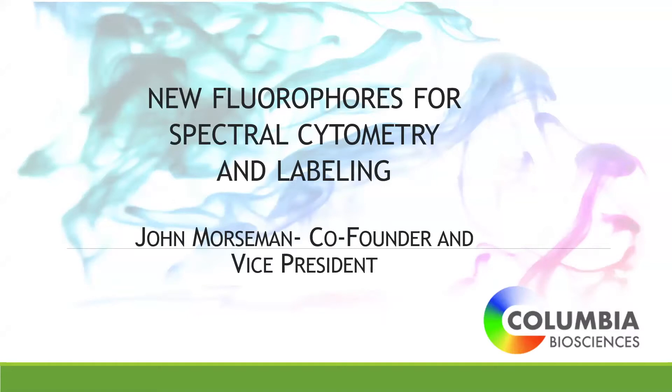I'll also cover some future fluorophores we're developing for cytometry as well, and I want to start with a little background on Columbia Biosciences. We're probably the company you haven't heard of, but we supply a lot of fluorescent dyes to manufacturers of conjugates used in flow cytometry. I'll give some background on the fluorophores we develop, how they're used in nature, and tie it back into cytometry with some of the new probes we have.